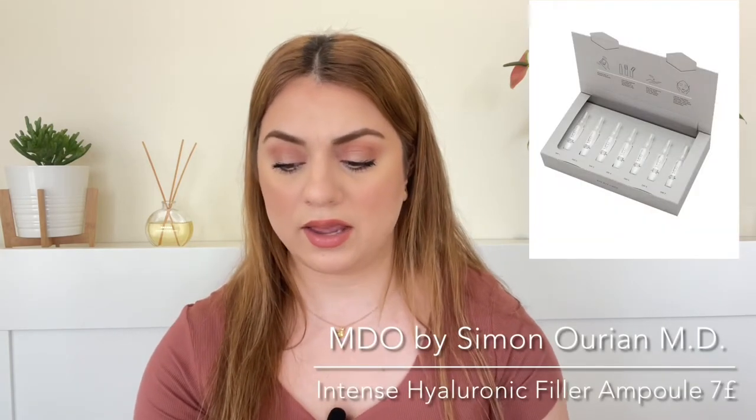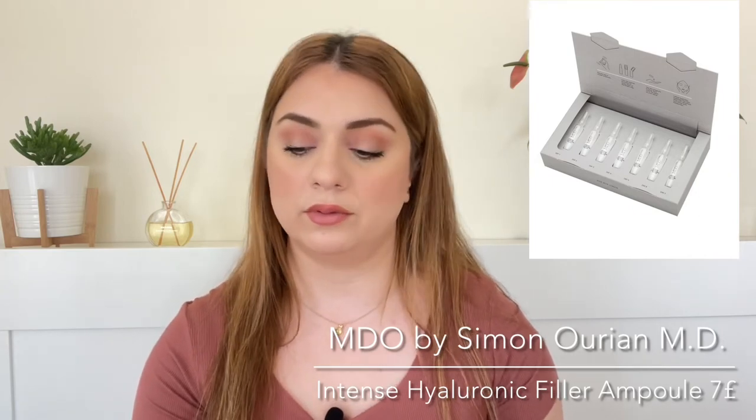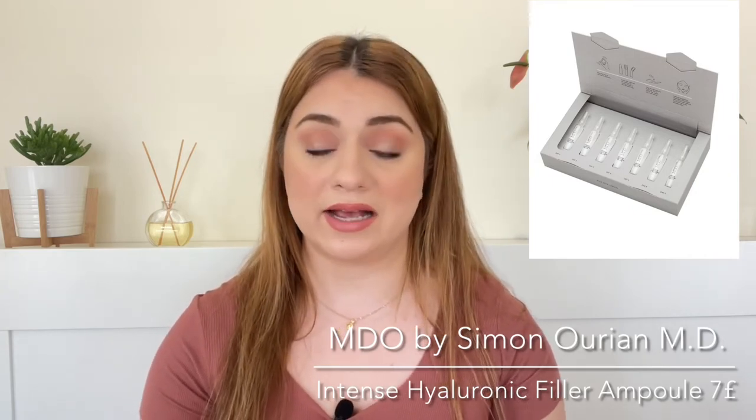Number nine, we're getting the MDO by Simon Orion MD Deluxe Intense Hyaluronic Filler Ampoule. So this is a hyaluronic acid ampoule. The owner of this brand is the Kim Kardashian plastic surgeon. You might have seen him on Instagram and I was really excited when I saw that this brand is on Cult Beauty. I really wanted to try some of his products, but they're very expensive. So glad to have one here. We're getting one ampoule and it is the value of 7 pounds.